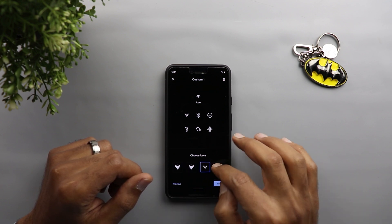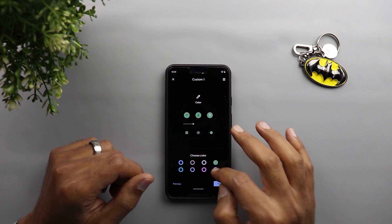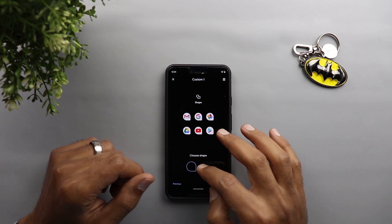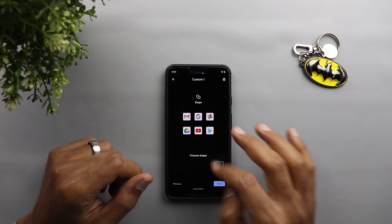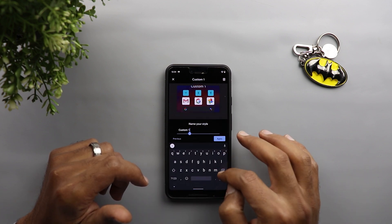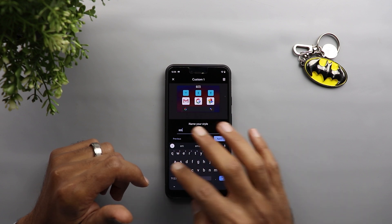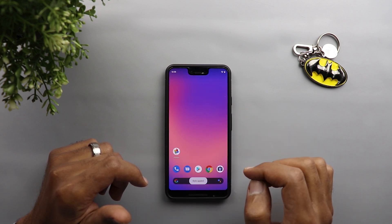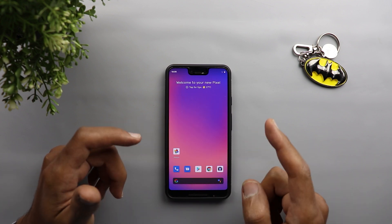Then you choose the type of icons you want, the color of the icons, and finally the shape for your home screen icons. Once you are done with the choices you just need to give it a name.